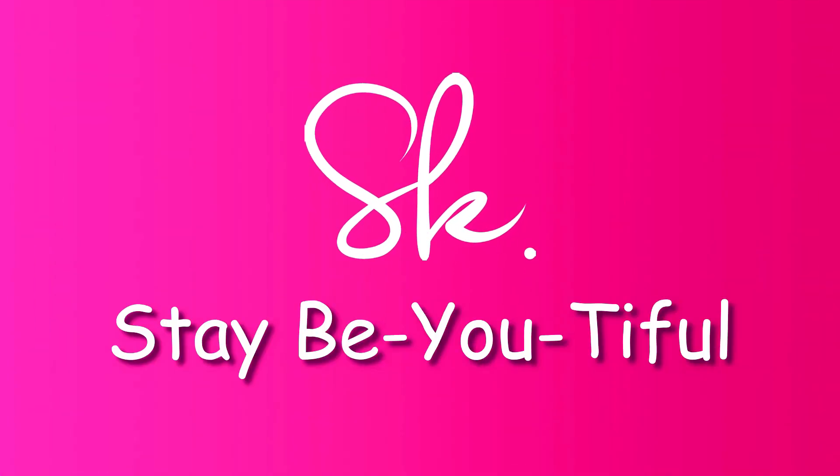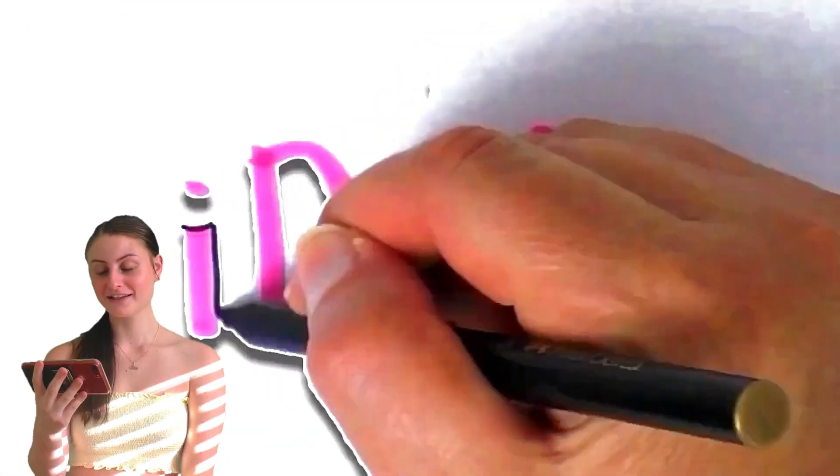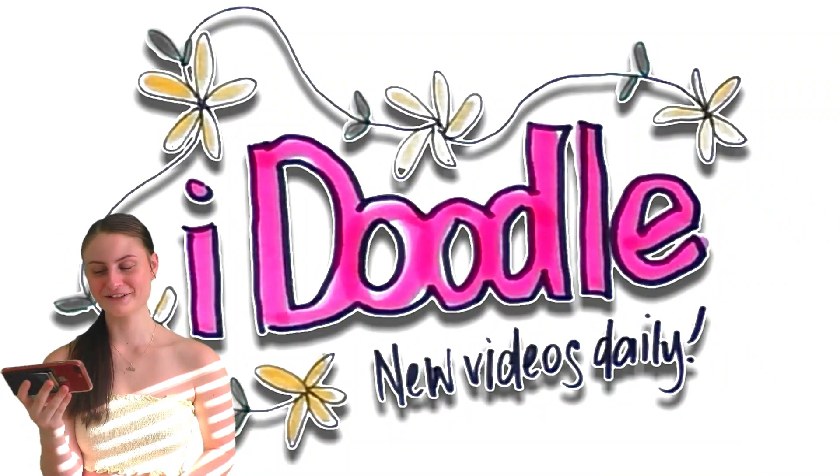Without further ado, I hope you guys enjoyed this video and let's get straight into it. So I'm just going to be reacting to it on my phone - I'm just going to screen record. My mom sent me a few links to the ones that she wants me to react to, so I'm really excited. Let's just start off with the first one. "I Doodle" - your little intro, mom.